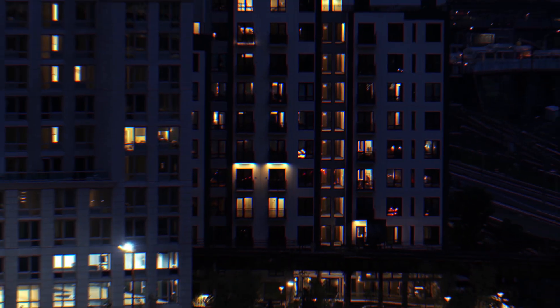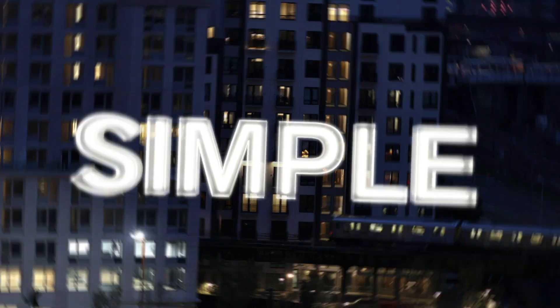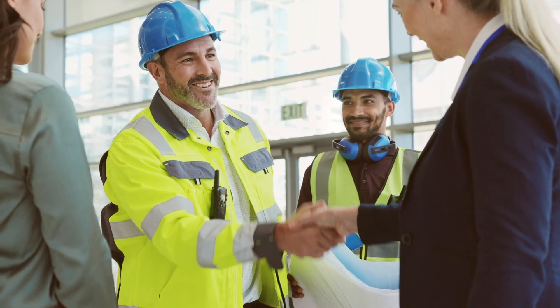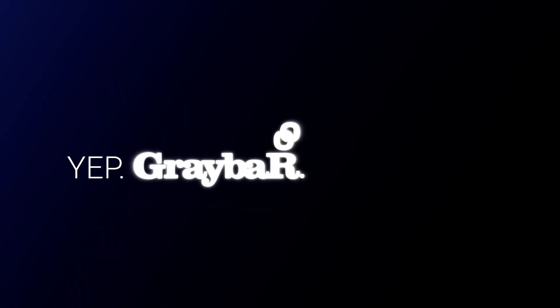While lighting upgrades can be complex, working with Graybar can help make them simple. From logistics to technical experience, we can manage all the heavy lifting. Yep, Graybar does that.